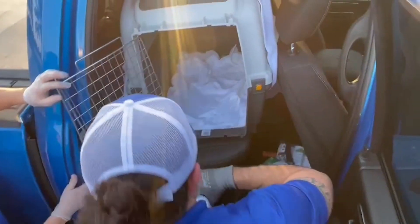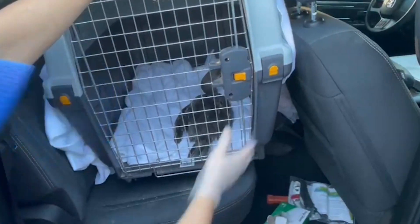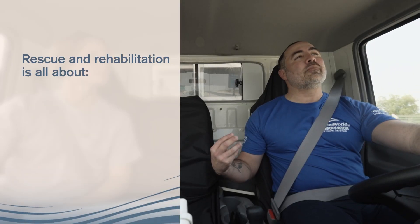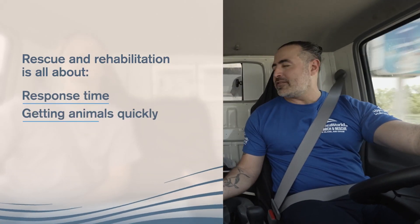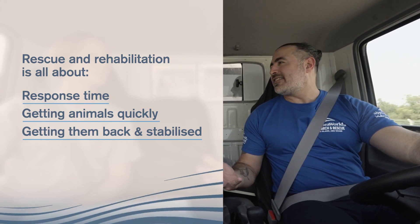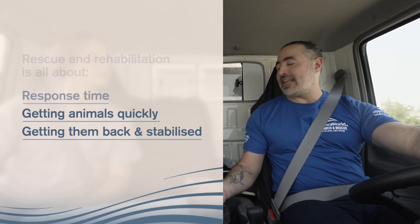Those pickup trucks are useful for towing some of our watercraft but also for getting to places very quickly. If I'm going to rescue a bird, I don't need to take our large ambulance — I could take the smaller one. Or if we're going to rescue even a small dugong calf, we can take the pickup trucks and get there quicker. Rescue and rehabilitation is all about response time — getting animals quickly and then getting them back to the Yas SeaWorld Research and Rescue Center and getting them stabilized.